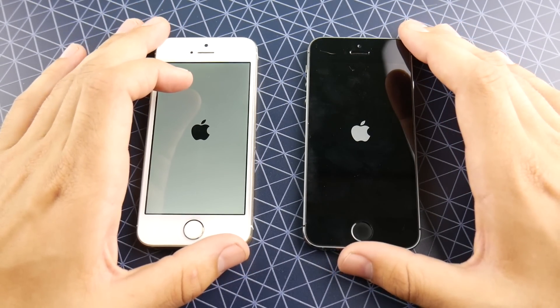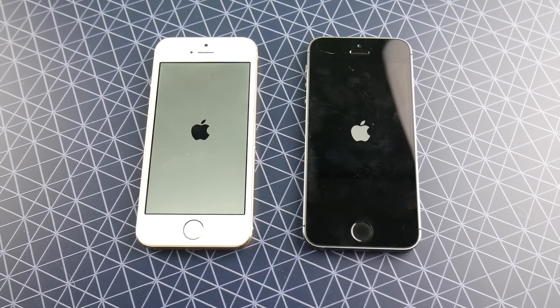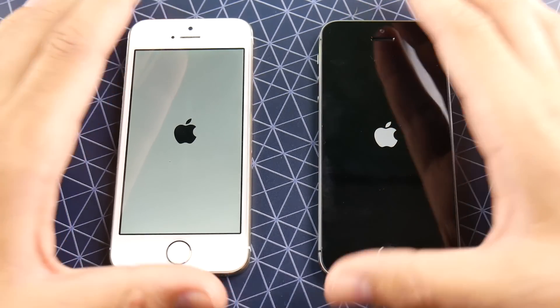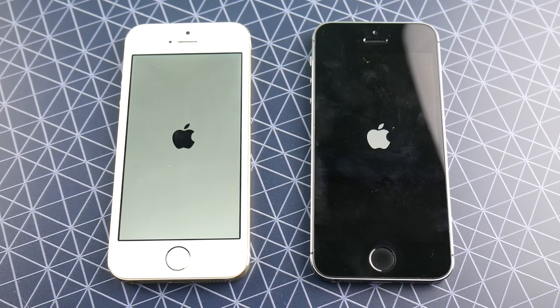iOS 10.3.3 for the 5s is a highly recommended update due to this Wi-Fi chip vulnerability that a hacker can get into and mess with your phone. It's a pretty malicious code that you're not even going to be aware of. So if you're on 10.x for iPhone 5s, please go ahead and update yourself to 10.3.3. You can thank me later.